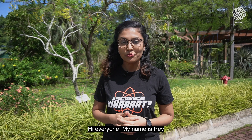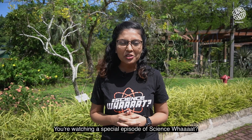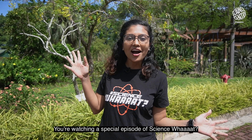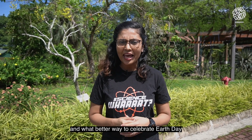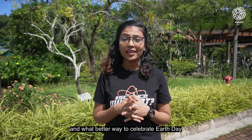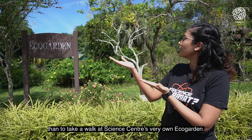Hi everyone! My name is Rafe and I'm from Science Centre Singapore. You're watching a special episode of Science One! Earth Day is on 22nd April, and what better way to celebrate Earth Day than to take a walk at Science Centre's very own Eco Garden.